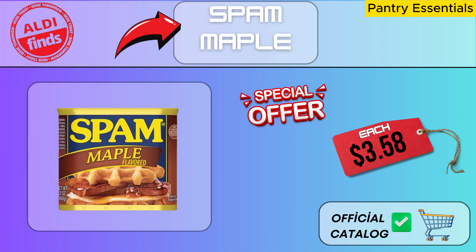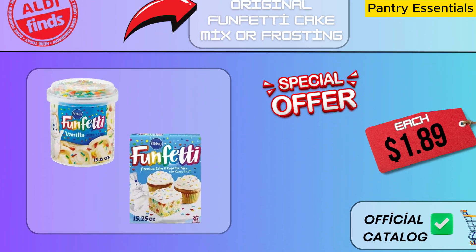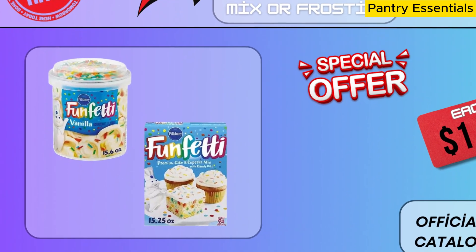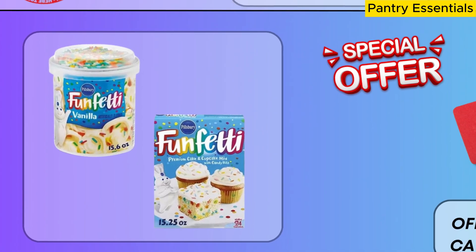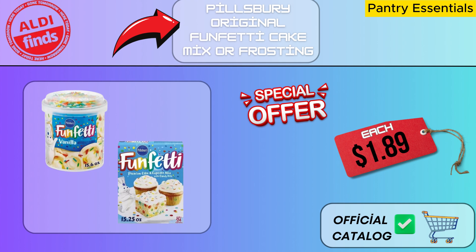A work of art is delivered to your breakfast tables by Spam Maple. This product is a delight to the taste buds and makes preparing breakfast easier. It is both practical and delicious, and its blend of sweetness and salt will make you happy. Hillsbury Original Funfetti Cake Mix is a fantastic cake ingredient that you can prepare at home. This cake, which is full of vibrant candies, is delicious and joyful in every bite. You may also use Hillsbury Original Funfetti Frosting to add even more color and flavor to your cake, making delicious treats for yourself or your loved ones.